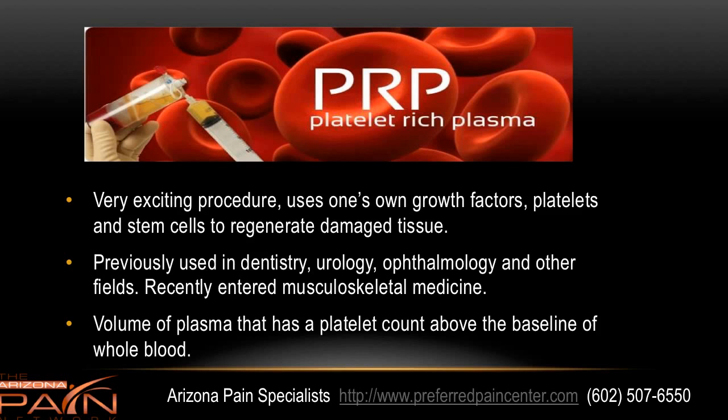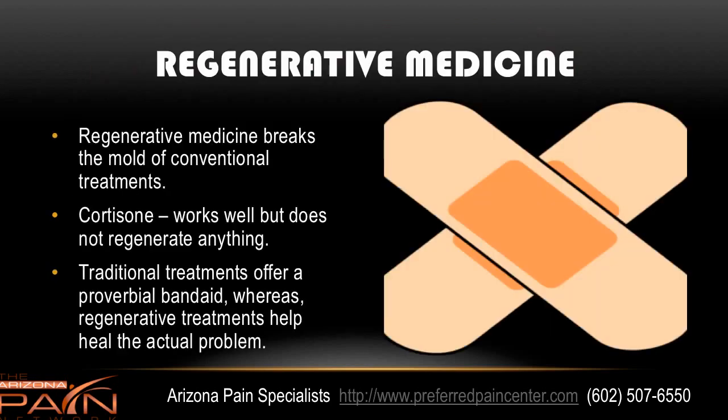The basic definition is a volume of plasma that has a platelet count and concentration above the baseline of whole blood. Regenerative medicine, when you look at the field, it really does break the mold of conventional treatments. Traditional treatments include the likes of cortisone that do work very well, but they don't regenerate any of your tissue. They just mask pain and act as a proverbial band-aid, where a regenerative treatment can actually repair the damage.